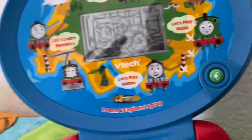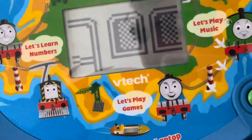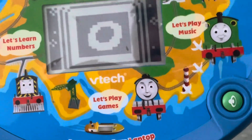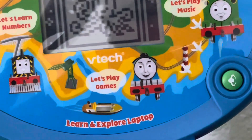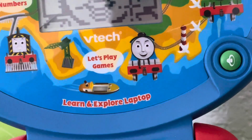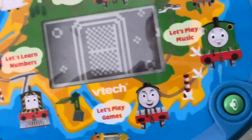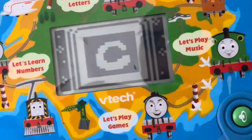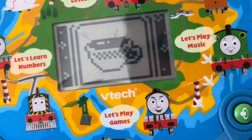Birdie needs help finding small letters. Press the small letter O — O is for octopus. Good job! Press the small letter C — C is for cup. Great!